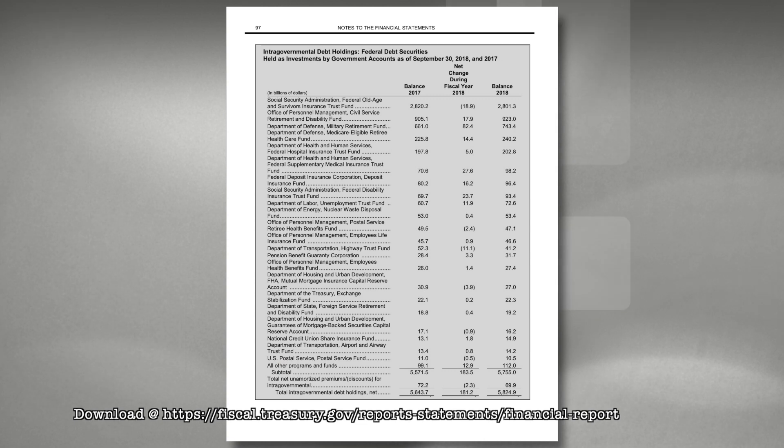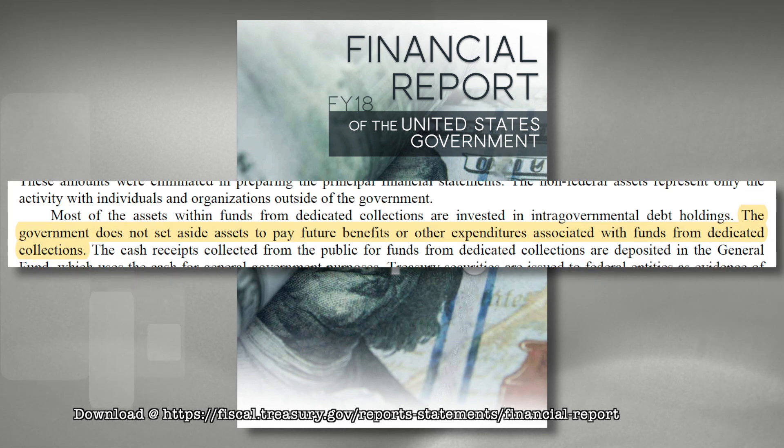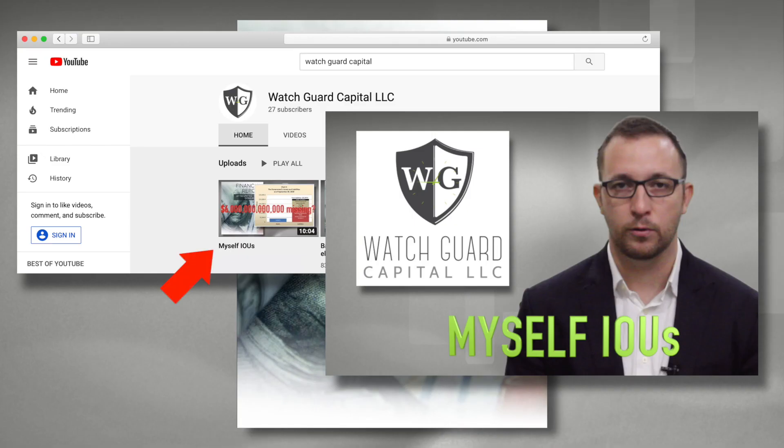Which means at least we have some savings or funds for future expenses, right? Well, not exactly. According to Note 20, page 128 of the 2018 Financial Report of the United States, the government does not set aside assets to pay future benefits or other expenditures associated with funds from dedicated collections. Intergovernmental transfers are so abstract that I actually paused the creation of this video to make a separate video dedicated to explaining how the unified budget works, called 'Myself IOUs.' It might not be a bad idea to pause this video and watch that one if this is your first exposure to the management structure of government trust funds.